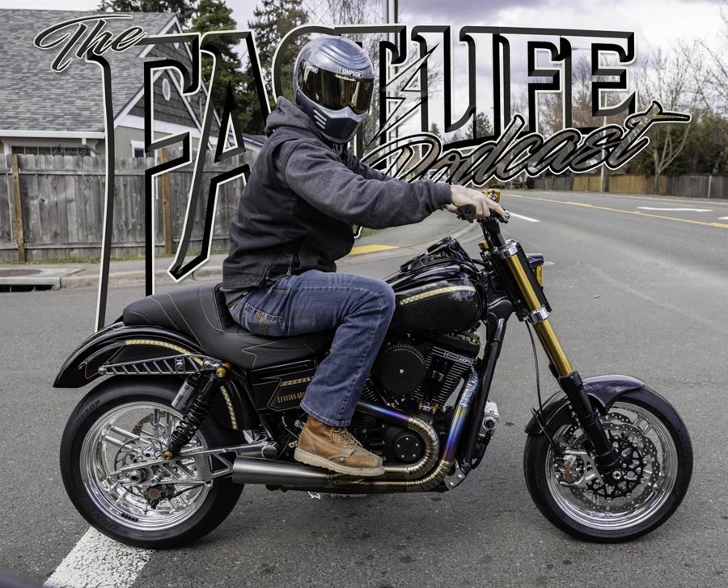Welcome back to the Fast Life Podcast, brought to you by Simpson Motorcycle Helmets. Simpson has been my go-to helmet since 2016 — their iconic and aggressive style has set them apart from other brands. Simpson offers many different styles of helmets to fit your taste and budget. Head on over to simpsonmotorcyclehelmets.com and give these guys a follow on Instagram at Simpson Motorcycle Helmets.